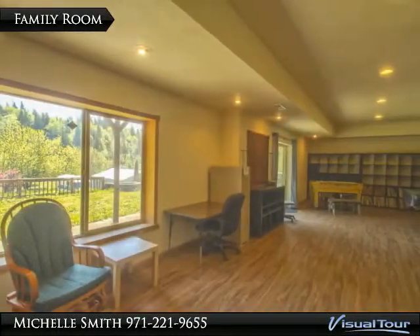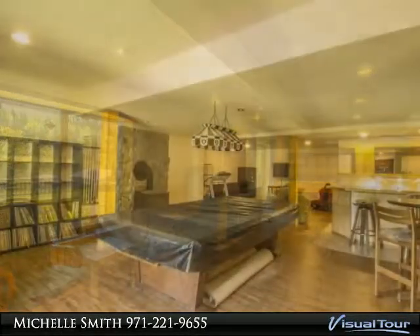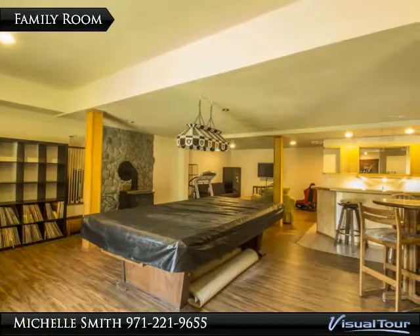New non-breakable glass windows across entire back of home. Certified wood stove.